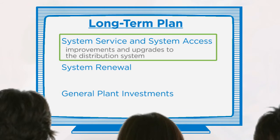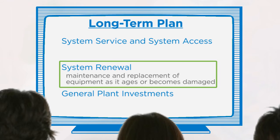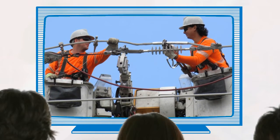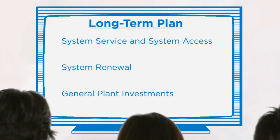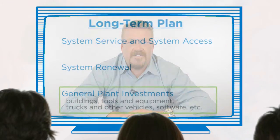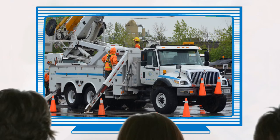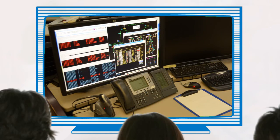The first part of the plan covers improvements and upgrades to the distribution system, maintaining safety and reliability as demand for electricity increases. The second part, called system renewal, covers the maintenance and replacement of equipment as it ages or becomes damaged, ensuring ongoing reliability. The third part of the plan is general plant investments, which includes things critical to supporting our business and customers — for example, buildings, tools and equipment, trucks and other vehicles, and even the software used to support Enersource's business.